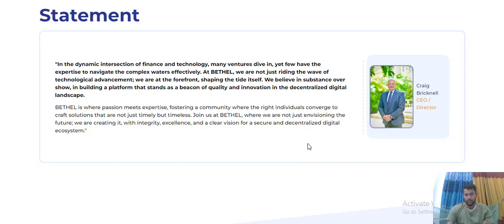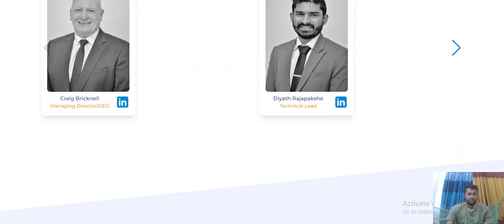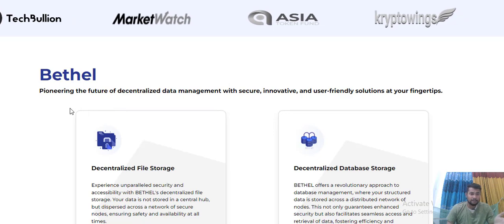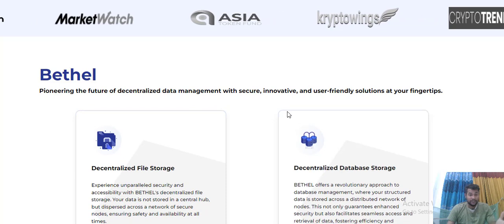Here are the big names and co-directors - everything is fine on this project. Connected on LinkedIn, Twitter, YouTube, Telegram, Facebook, and Instagram. The technology team and advisors - what you can build on Bethel. Bethel is finalizing the future of decentralized data management with security, innovation, and parallel solutions.